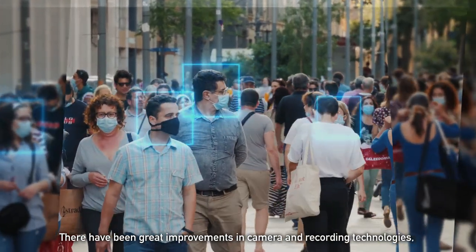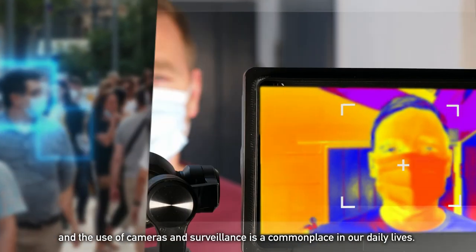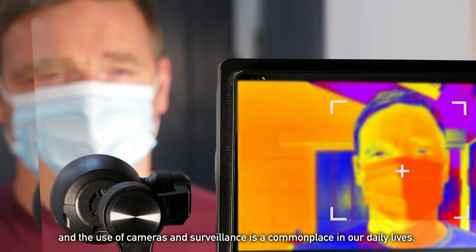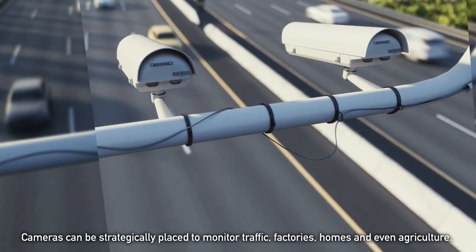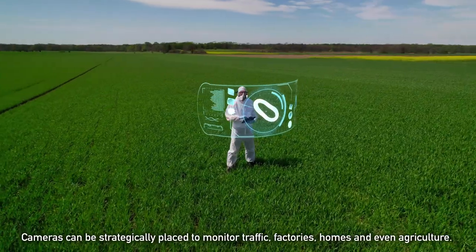There have been great improvements in camera and recording technologies, and the use of cameras and surveillance is commonplace in our daily lives. We may not always be aware of it, but cameras are everywhere. Cameras can be strategically placed to monitor traffic, factories, homes, and even agriculture.